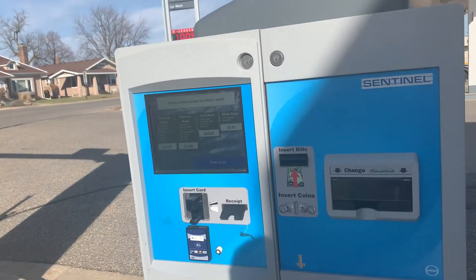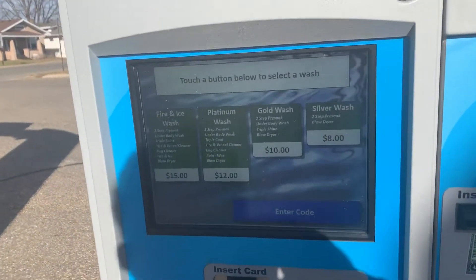This is a Unitec Sentinel. Welcome to our car wash.